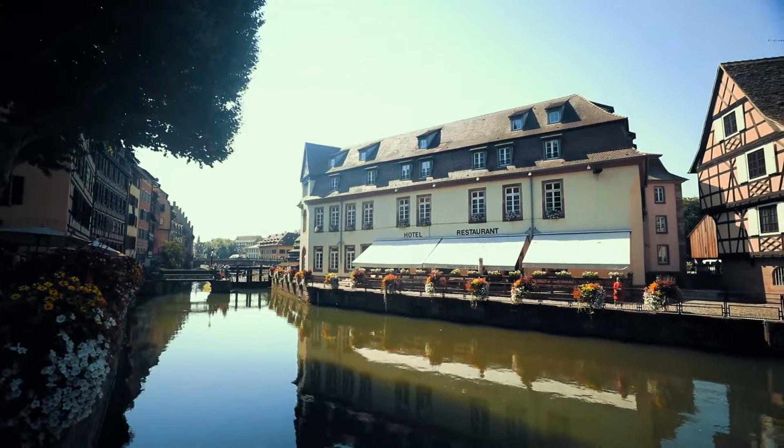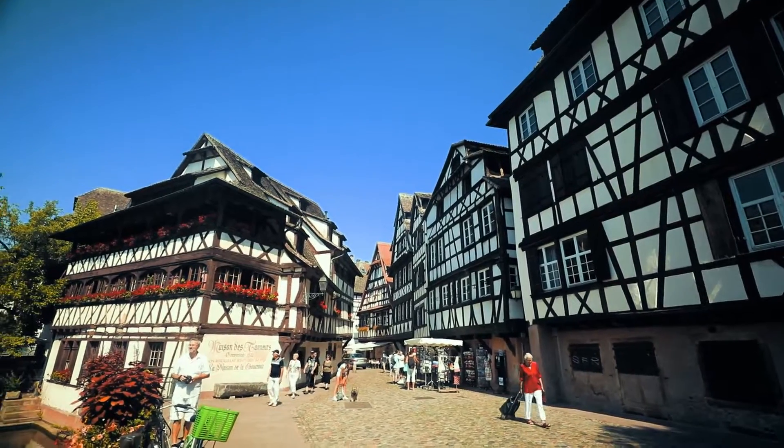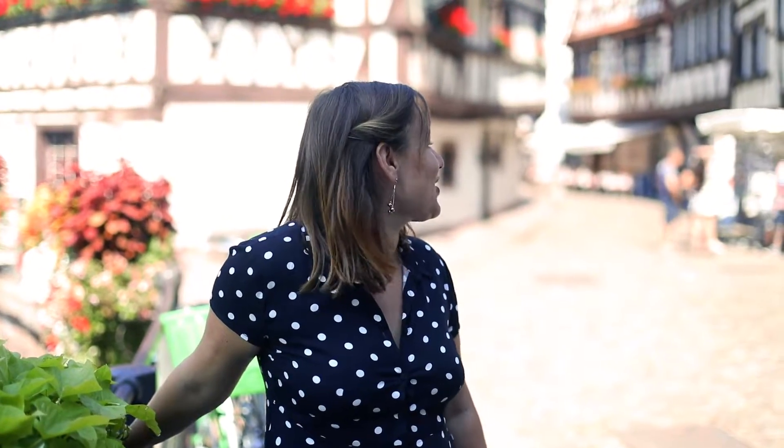We are now in La Petit France, which is the old tanning district of Strasbourg. It's famous for all these Pfaffer Häuser, which are half-timbered houses in English, and they actually produce a special kind of cheese here called Lurokies, which is actually really disgusting.